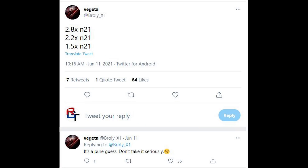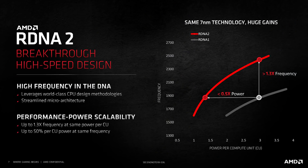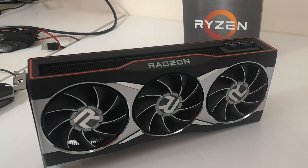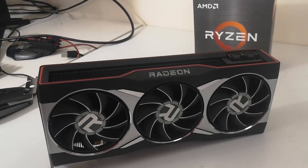The figures are 2.8x for Narvae 31, 2.2x for Narvae 21, and finally 1.5x. There are different numbers because he's going from the highest SKU down the stack. With Narvae 33, I believe he's saying it's basically 50% faster than the 6900 XT. And honestly, this makes sense. I've been hearing from a lot of people that Narvae 33 — the die which would be found in the lower-end AMD products — is going to absolutely destroy the current flagship GPUs from AMD.